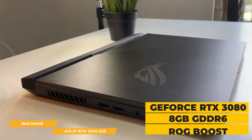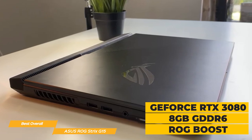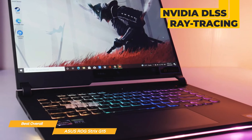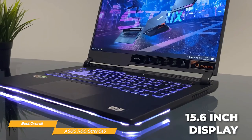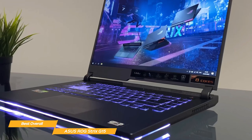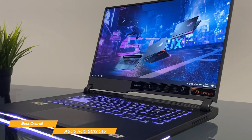The G15 graphics are also awesome, with the NVIDIA GeForce RTX 3080 card, including 8GB GDDR6 at 150W with ROG Boost, plus features like NVIDIA DLSS and ray tracing for an amazing immersive experience. The 15.6-inch display is another standout feature, a full HD IPS panel with an amazing 300Hz refresh rate, so you'll enjoy smooth, stutter-free visuals while gaming.